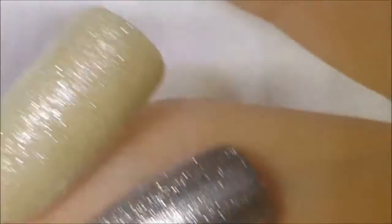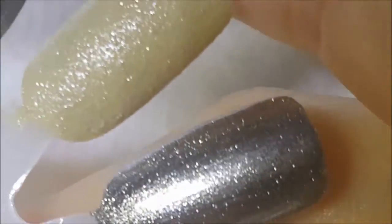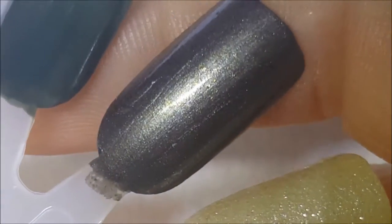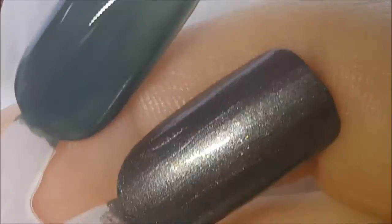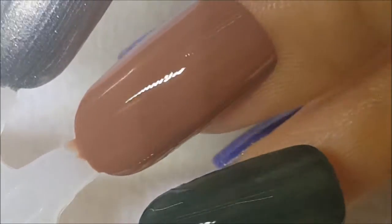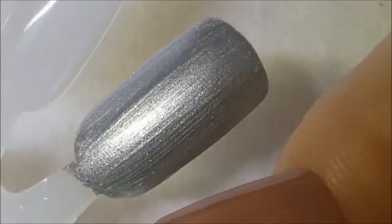Okay, here we are with the second coat. First up is Missy, second is Corinne, third is Stefani. Here is Rock Solid — I actually decided I don't like the formula on this, it's still streaky, so I'm gonna destash Rock Solid. Here is Anne Marie — I decided I'm just gonna go ahead and destash that one as well. And there's Harley.